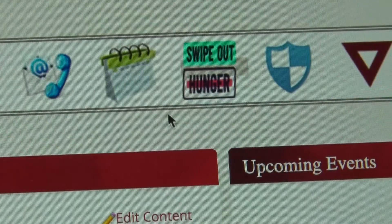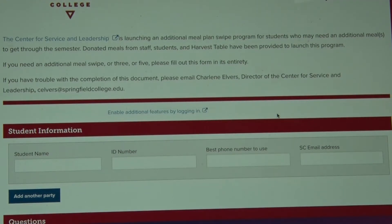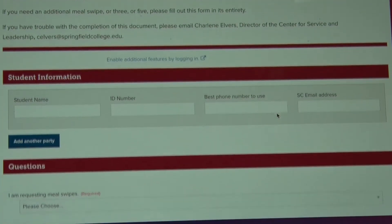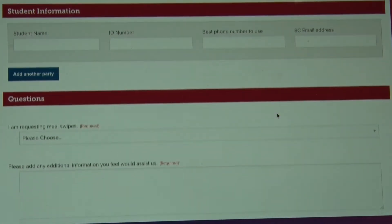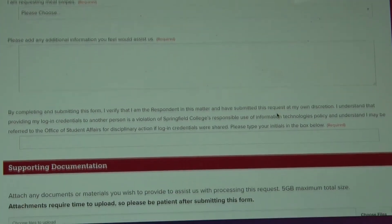In order to receive a meal, there is a button called Swipe Out Hunger on the main banner of the PrideNet page. You hit that button and it will take you to a form, and you fill out that form and can request up to five meals at a time. Those meals will be loaded directly onto your ID card.